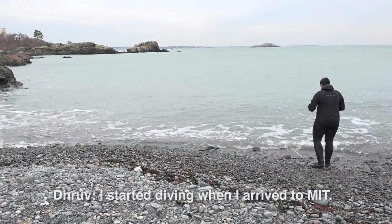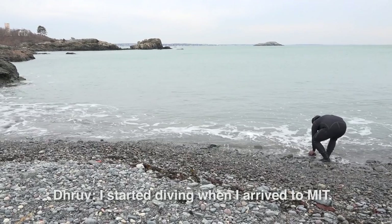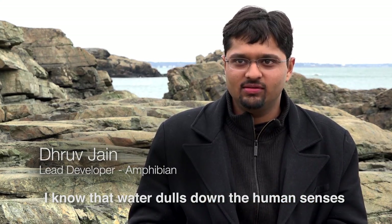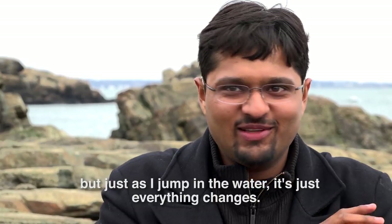I started diving when I arrived at MIT. I know that water dulls down the human senses, but just as I jump in the water, just everything is changing.